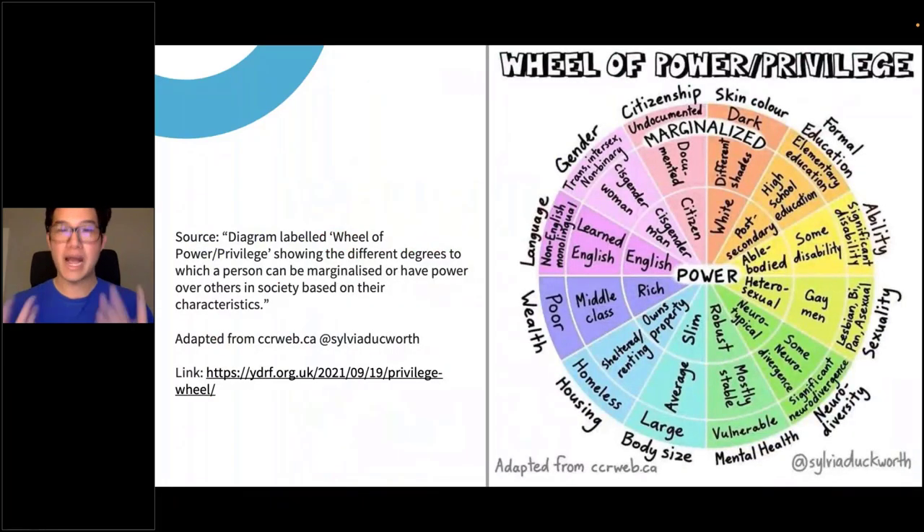I also wanted to highlight the wheel of power and privilege — a graphic from Sylvia Duckworth — looking at the lens we carry. We all have different positionality, power, privilege, and bias. What does that look like when we bring it into research, writing, and thinking? Even though it might seem like it's moving away from libraries, it's so important that we integrate it all because research, writing, and reading are all connected.